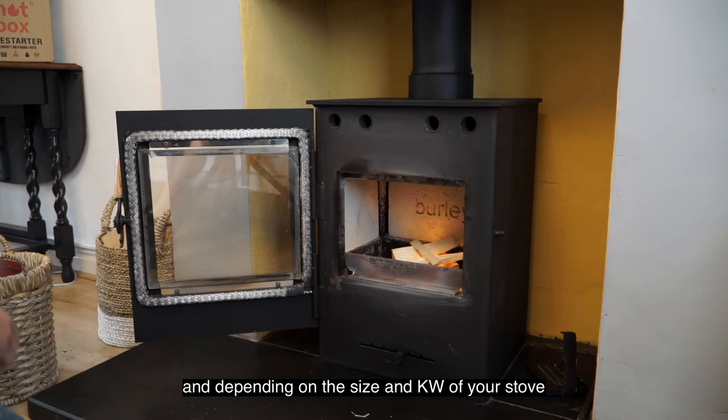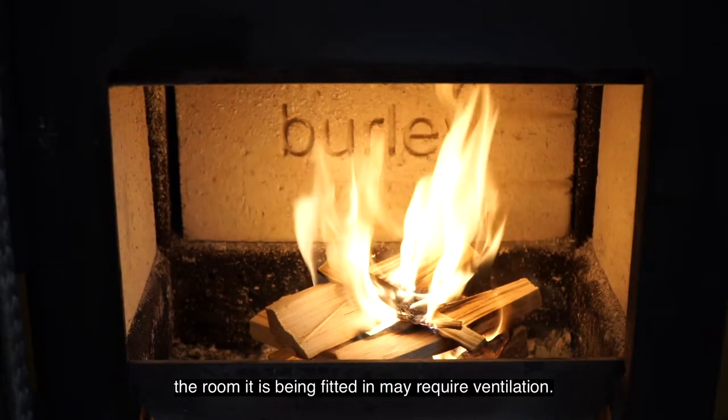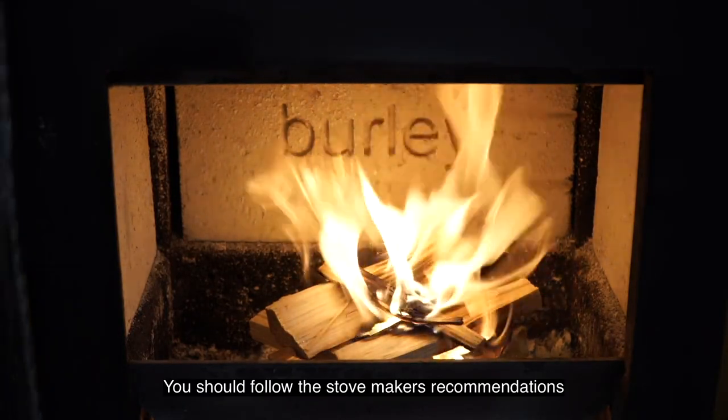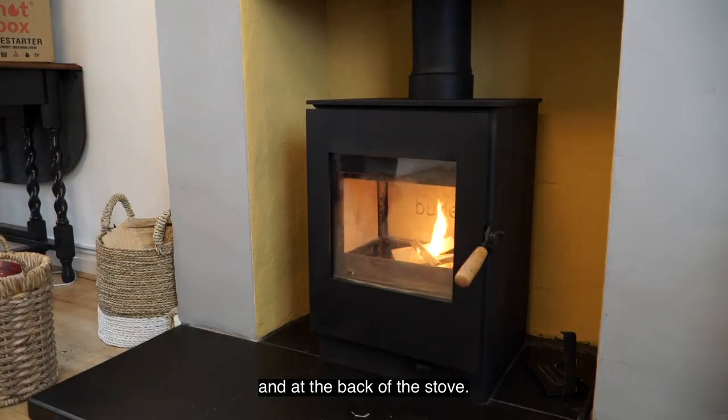Depending on the size and kilowatt of your stove, the room it is being fitted in may require ventilation. You should follow the stove maker's recommendations regarding the space required around and at the back of the stove.